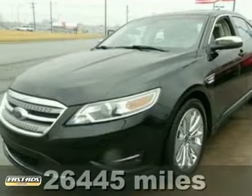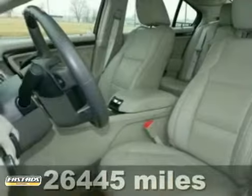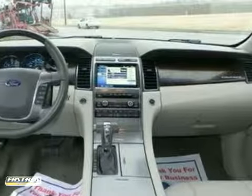This 2010 Ford Taurus Limited has all the toys. It features all-wheel drive, a navigation system, a moonroof, heated and cooled leather multi-contoured seats, the SYNC system, Bluetooth, heated seats, blind spot monitoring, adaptive cruise control, and so much more.